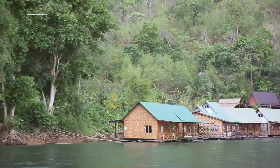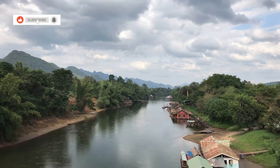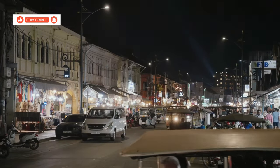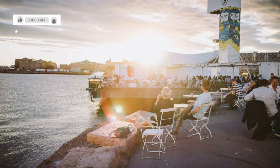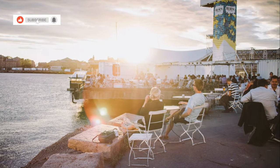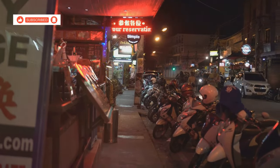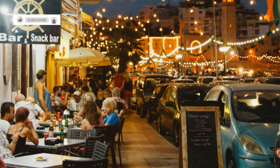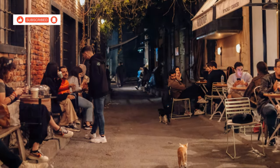For those on a budget, Mainham Quai Road is a backpacker's paradise. This lively street is packed with guest houses, bars and restaurants, all offering incredible value for money. Start your evening with a cold beer at one of the many riverside bars. As the night goes on, the music gets louder and the atmosphere becomes more festive. Mainham Quai Road is a great place to meet fellow travellers, share stories and enjoy the lively nightlife of Kanchanaburi without breaking the bank.